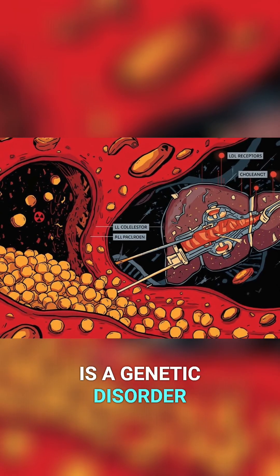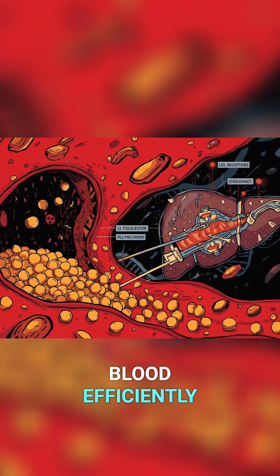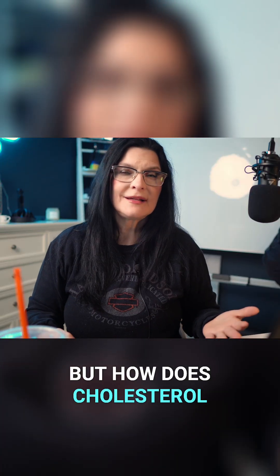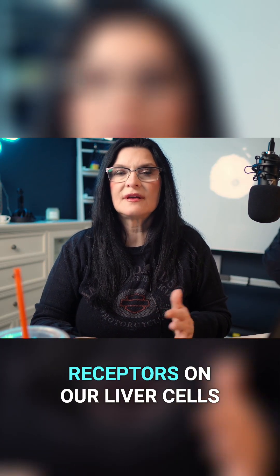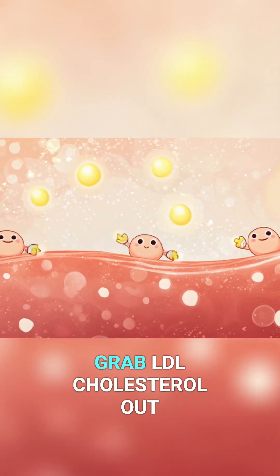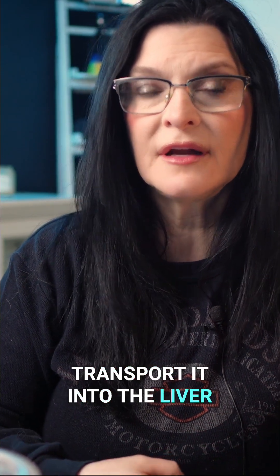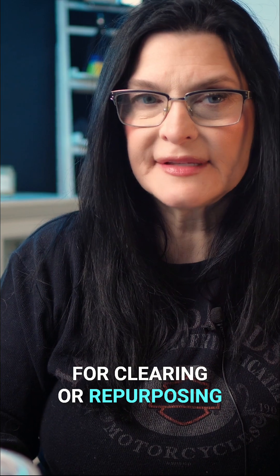FH is a genetic disorder where your body can't clear cholesterol from the blood efficiently. But how does cholesterol get removed normally? We all have LDL receptors on our liver cells — little catcher mitts that grab LDL cholesterol out of the bloodstream and transport it into the liver for clearing or repurposing.